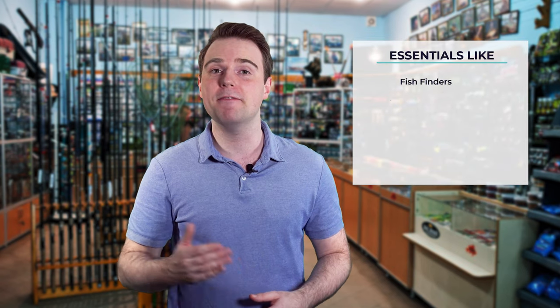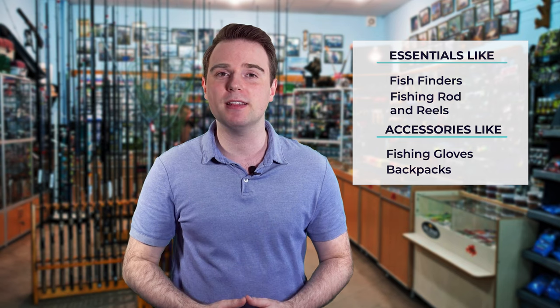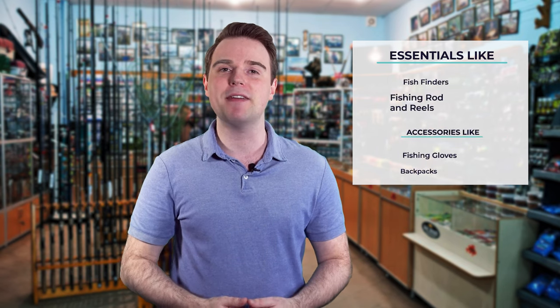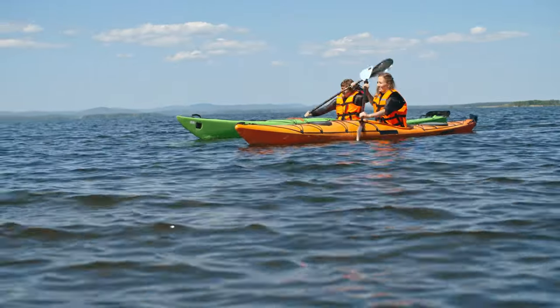Hi there, you're watching Fish Finally, where we aim to bring you up to date on the latest and best in the world of fishing — from essentials like fish finders, fishing rods and reels, to accessories like fishing gloves or backpacks. We have something for everyone. We test them in real life so you know what they're like even before buying them, for a fishing enthusiast looking for helpful buying guides.